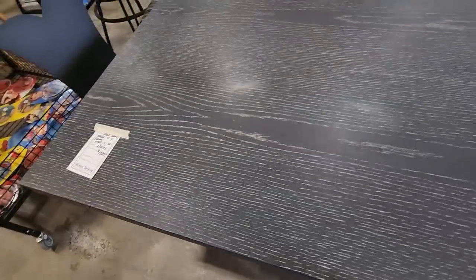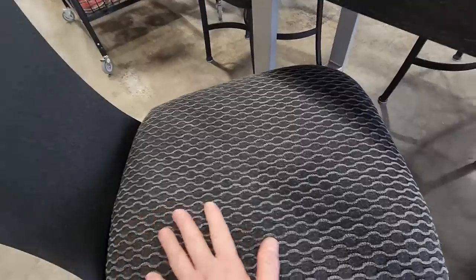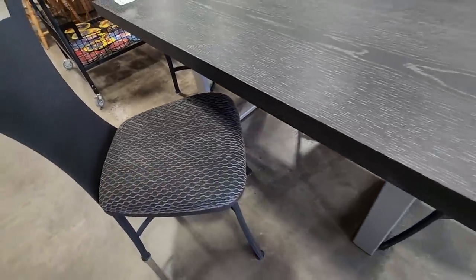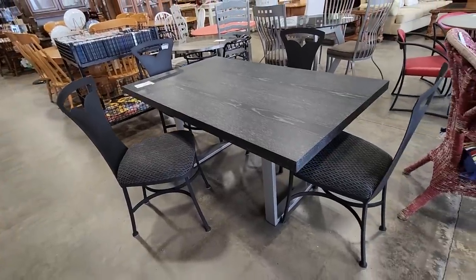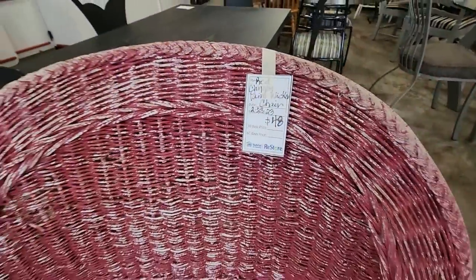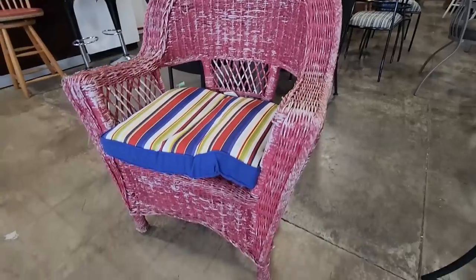One's more gorgeous than the other. Look at this. These chairs actually felt like they had some type of metal back. And again, these are brand-new pieces of furniture. And look at this red, chippy, wicker chair for a little over $40. I love it. I love that shabby chic look of it.